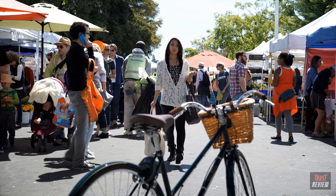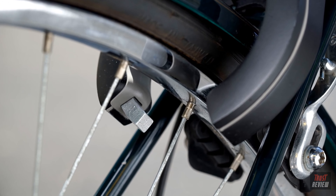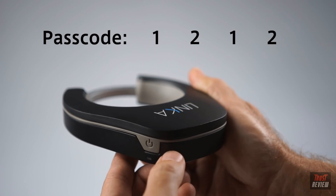What makes Linka a smart lock is its ability to recognize who you are and automatically unlock as you approach. You can also unlock it with your smartphone, or for phone-less access, press your four-digit passcode.